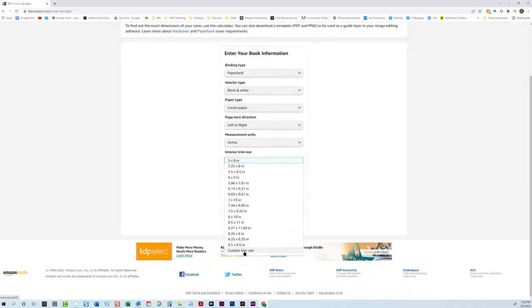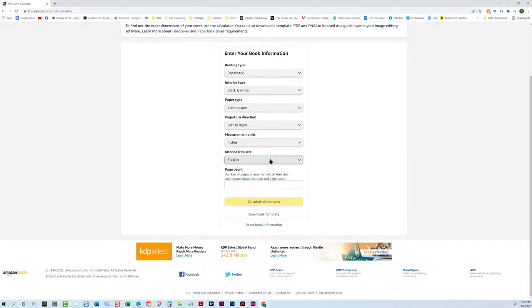Measurement units: you can choose between inches and millimeters. Then the trim size. The cool thing now is that you can enter a custom trim size. You've always been able to print a custom size within a certain range through KDP, but you always had to create your own cover template based on their calculations. Now they will create the template for you for whatever size you want, which is nice.